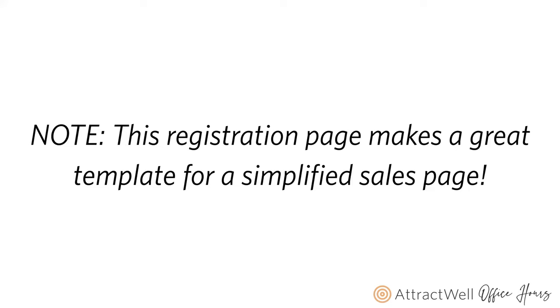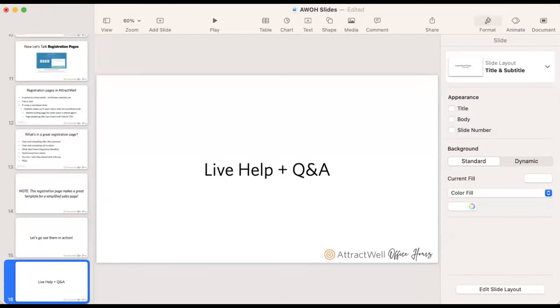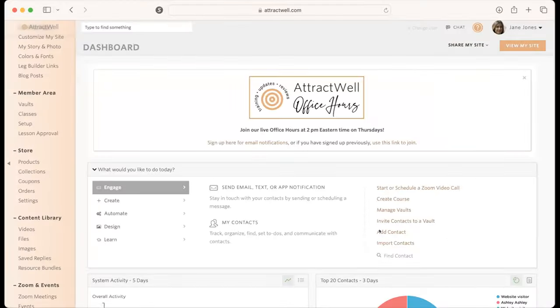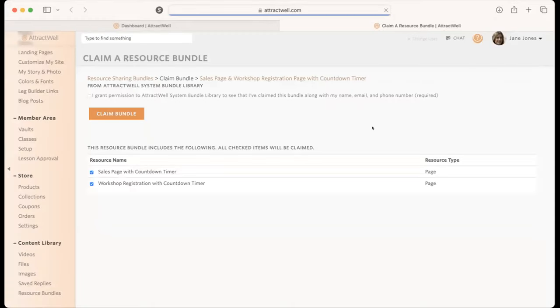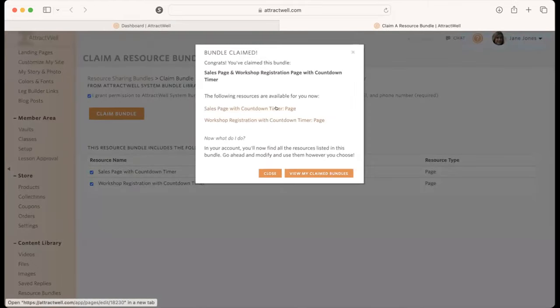This registration page I'm going to show you is the second of the two in your resources, and it's a great starting point if you want a shorter, more simplified sales page for a low-ticket offer. Let's go see them and then get into our live help and Q&A. This is our resource bundle that we'll be claiming today — it has two pages: a sales page with a countdown timer and a workshop registration page with a countdown timer. All you have to do is click the checkbox and click the button, and then you can start working on your new pages.